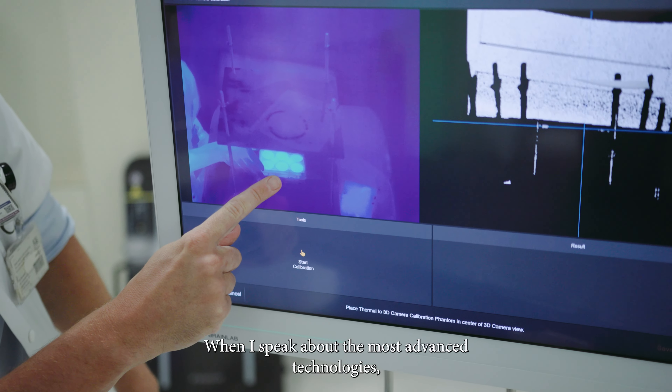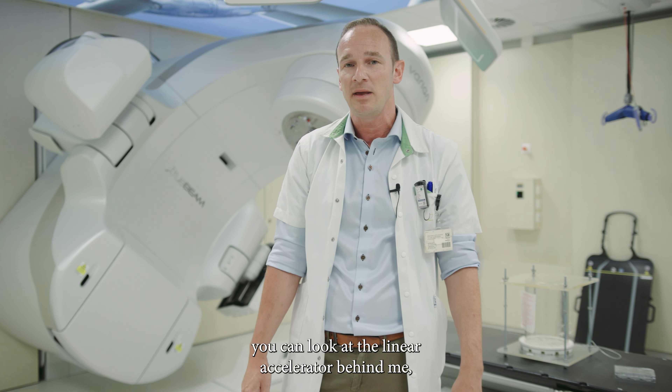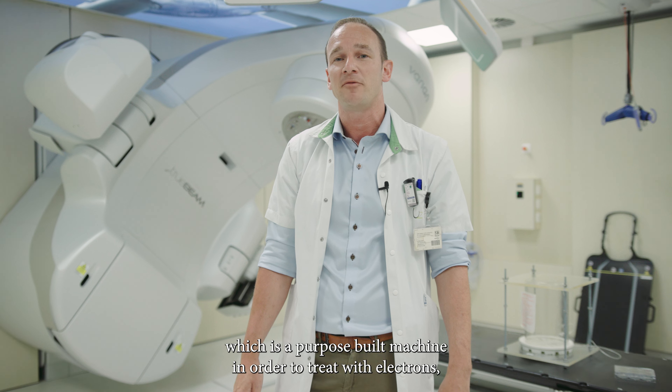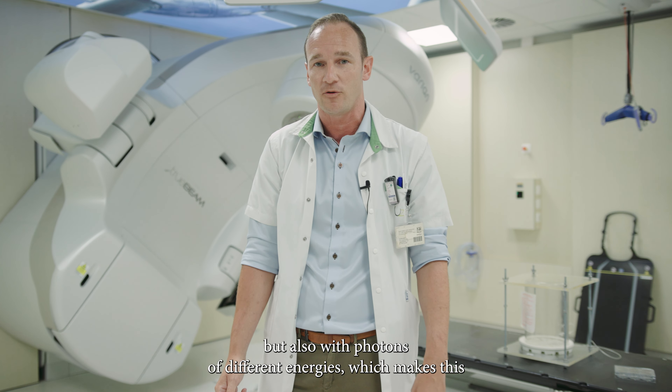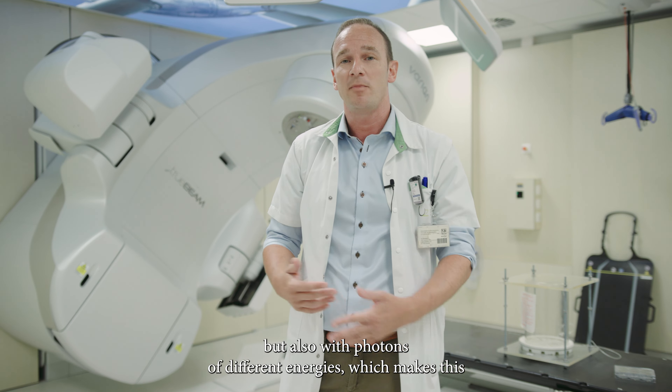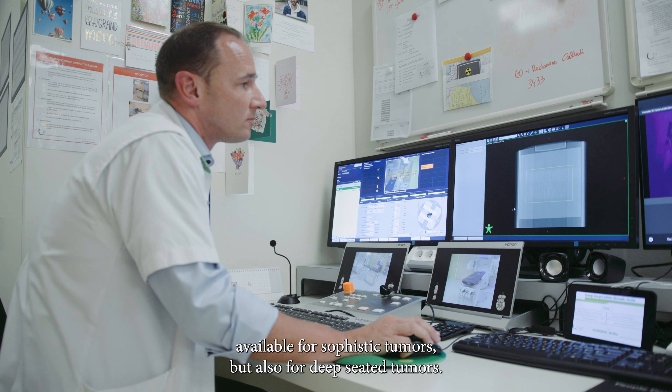When I speak about the most advanced technologies, you can look at the linear accelerator behind me, which is a purpose-built machine in order to treat with electrons but also with photons of different energies, which makes it available for surface tumors but also for deep-seated tumors.